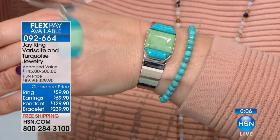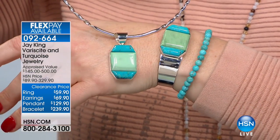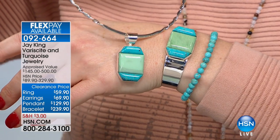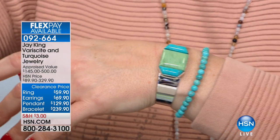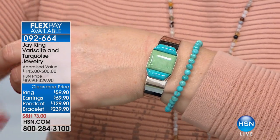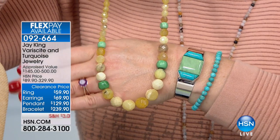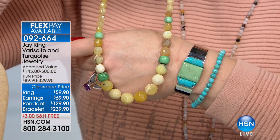We're dwindling on our supplies. I love this real high blue Chilean turquoise with that amazing clean green verisite — almost like a mint green. With verisite, you never see it this clean. The only time I've ever seen verisite this clean is from this specific deposit in Utah.